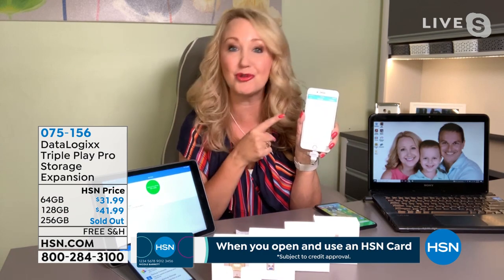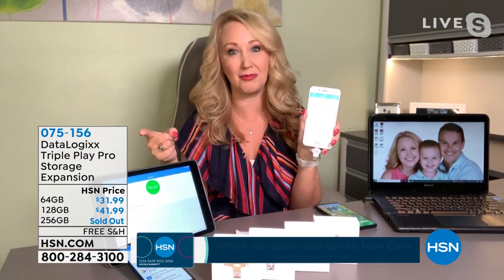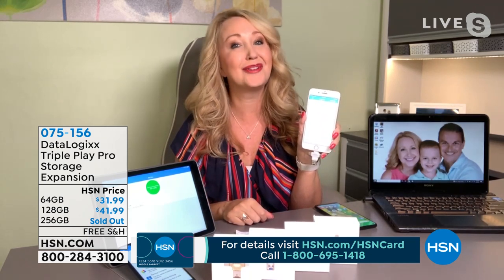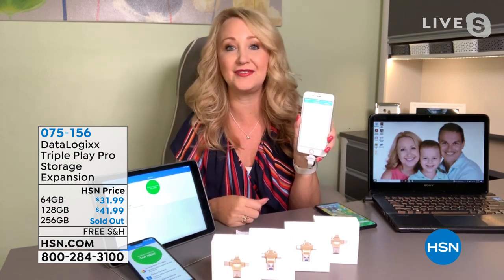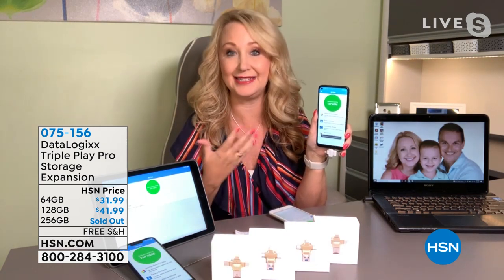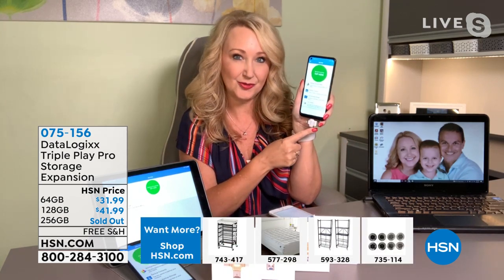Think about this too: if you lose or break a phone, it can be devastating. I actually had a phone stolen at a police training facility and lost five years of photographs. With the Triple Play Pro, you don't have to worry about that. All the adapters are built right in — lightning at the top for iPhone, USB-C for newer Android phones and tablets, and micro USB for older Android devices.